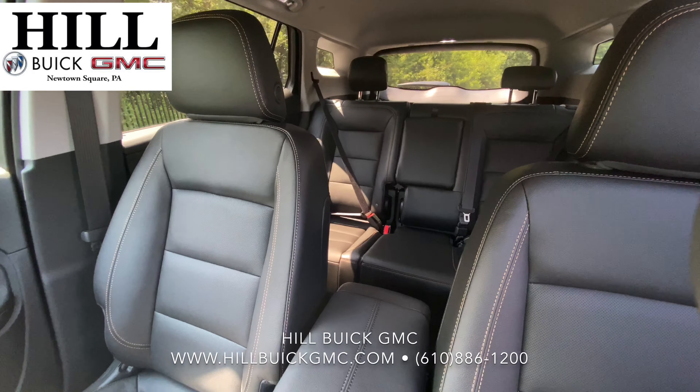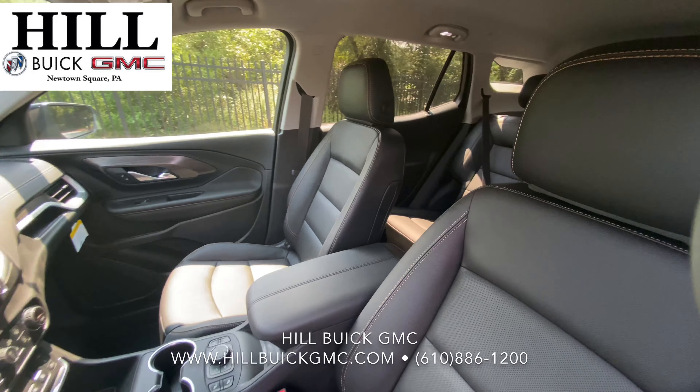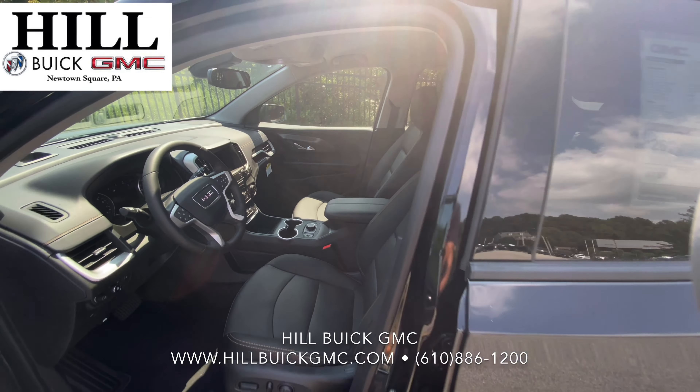There are only three more days to take advantage of the GM employee pricing for all. Call today to make an appointment.